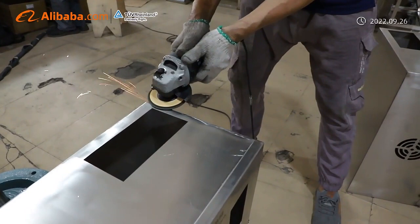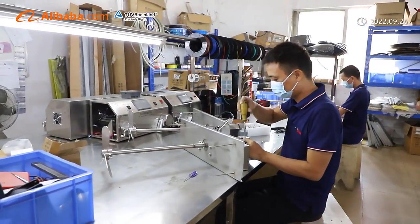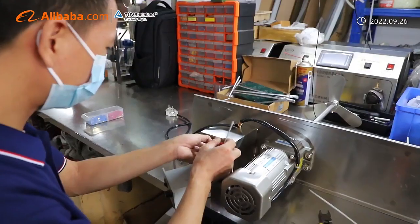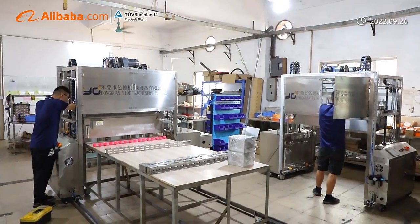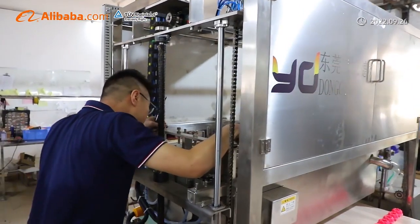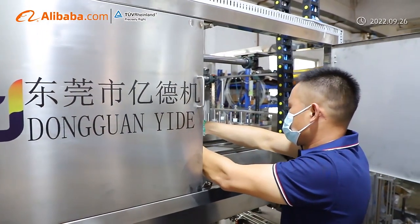We will continue to develop more excellent machines for our new and existing customers. Thanks for every customer who has supported us. We are greatly honored to cooperate with you and your esteemed company. We are full of power and confidence to keep getting better. Thank you, dear customers.